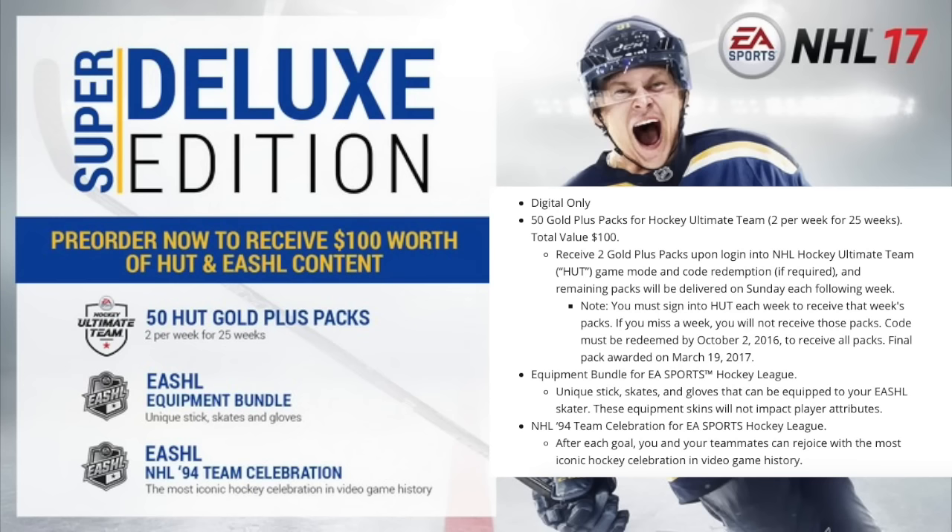You must sign into HUT each week to receive that week's packs — if you miss a week, you will not receive those packs. The code must be redeemed by October 2nd to receive all packs, with the final pack awarded on March 19, 2017.